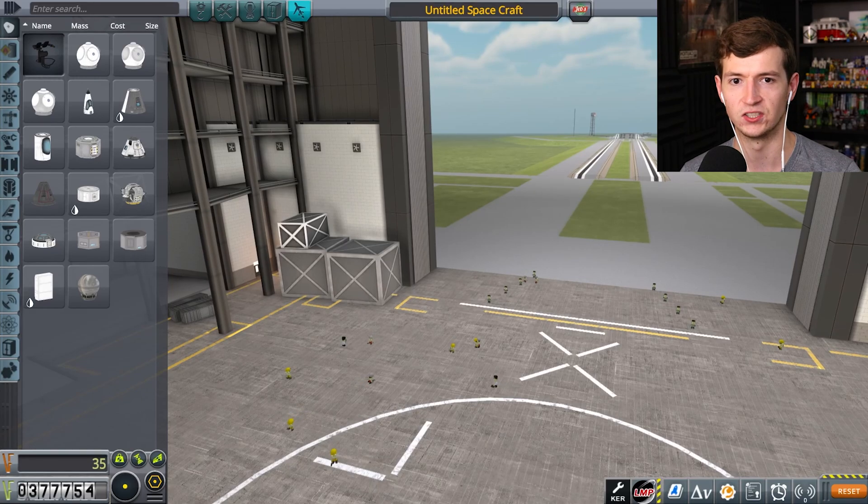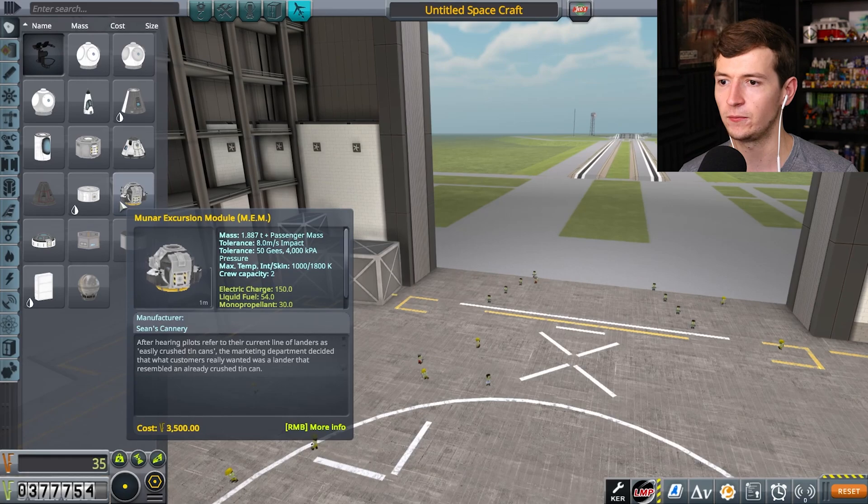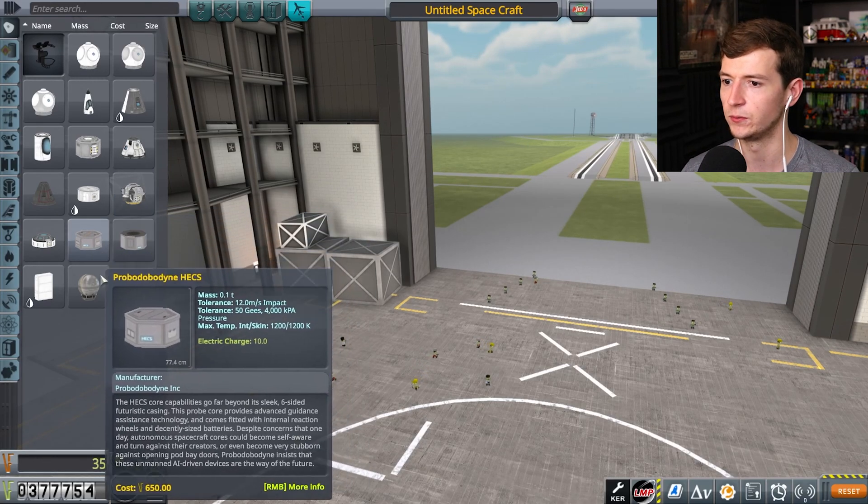I'm looking outside the VAB and I just see you crash land. Oh God, he's crashed. Well, maybe I'll rethink this design then. How about I just fully rethink this design?